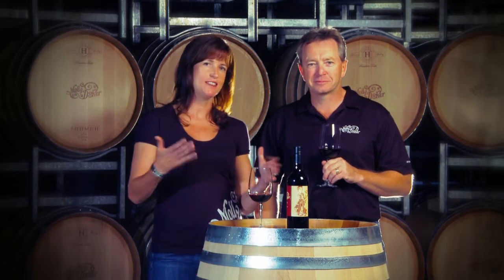Hi, this is Sarah and Sparky and we're here to talk about the 2009 Two Left Feet. This is my favourite wine that I enjoy blending and it's named after Sparky because he's got two left feet.